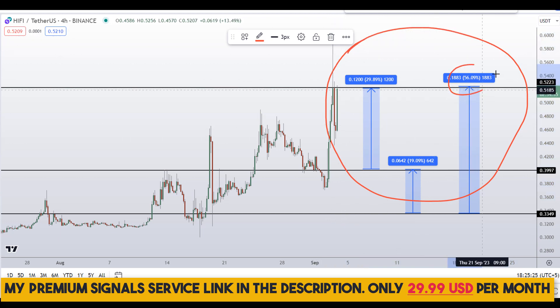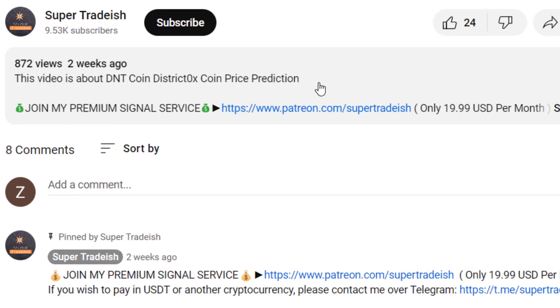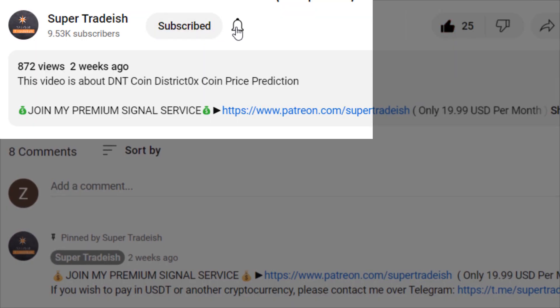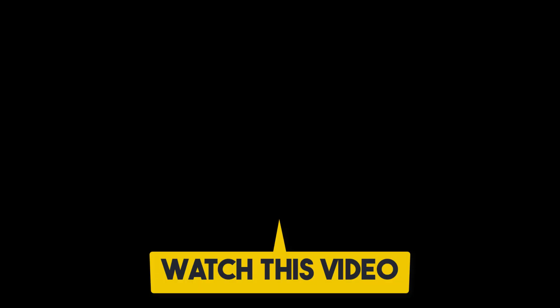On HiFi Finance token you have two different scenarios with three targets: one could give you around 56% gains, 30% gains, and 19% gains. I hope the content was useful to you. If you liked it, please smash the like button, subscribe to this YouTube channel, hit the bell notification, and if you want to make even more money then you can watch another video by clicking right here.